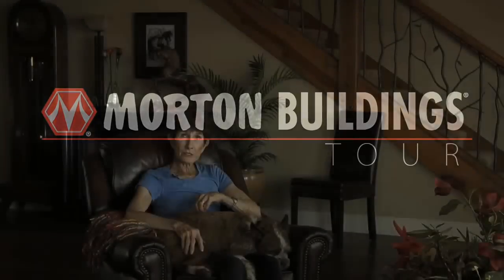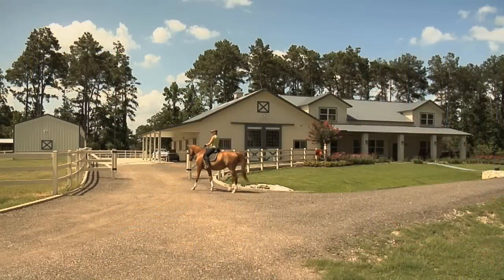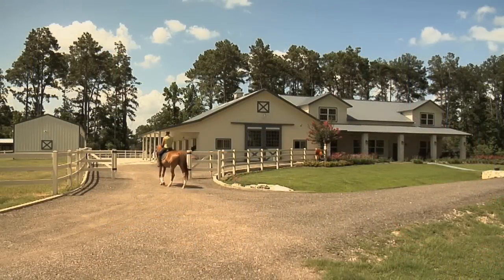I'm Kathy Baldwin and this is my home. It's a Morton building that we have attached to the barn, which is also a Morton building. We are in Tombaugh, Texas.